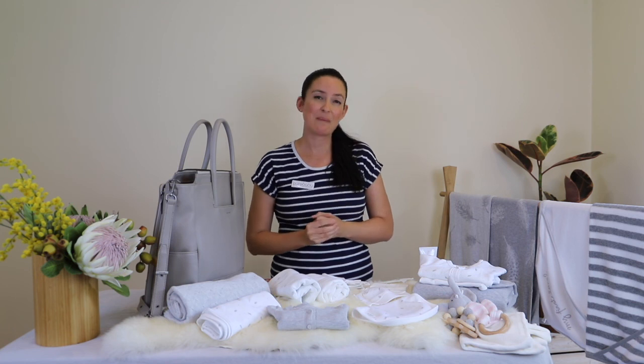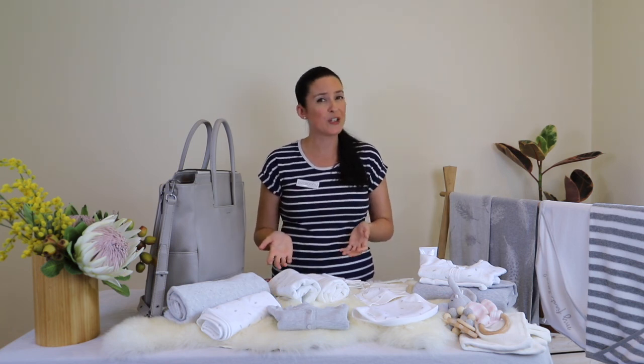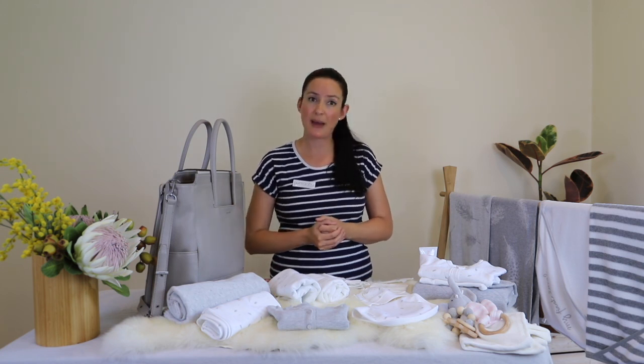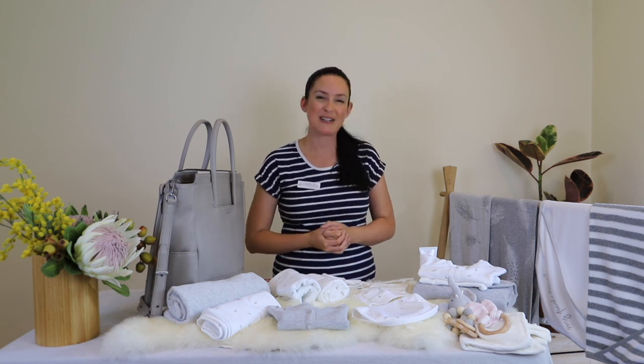I hope this has been useful and helpful for you today. There are plenty of other things that I'm sure you might want to incorporate into your nappy bag, but there are just a few tools and tips. I hope this has been useful for you and thank you so much for your time today.